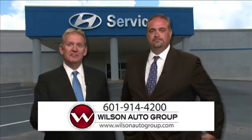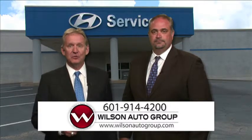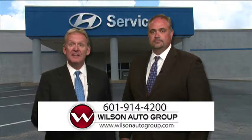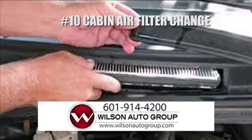And number ten is your cabin air filter. Even the inside of your car has an item that needs maintenance. Most modern vehicles are equipped with a special filter that screens the air coming into the passenger compartment. These filters can keep out odors, but just like your engine air filter, they will need to be periodically replaced, generally on an annual basis.